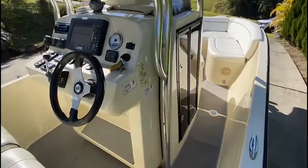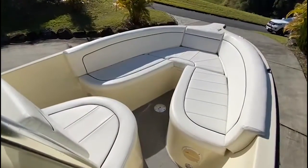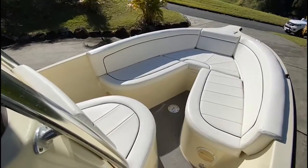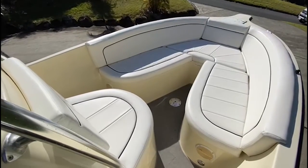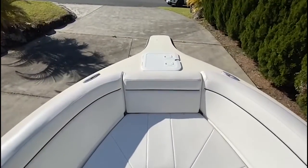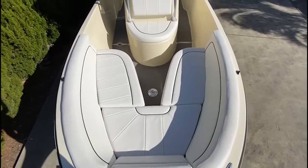It does have a head as well with a porcelain toilet, macerator, and pump out. And the best part — up in the bow, just a huge seating arrangement. It's got full U-shaped seating in the bow. It does have a bow table as well. And anchor storage up front. Again, all the upholstery is pretty well perfect on this thing — well above normal condition for a 2012, that's for sure.